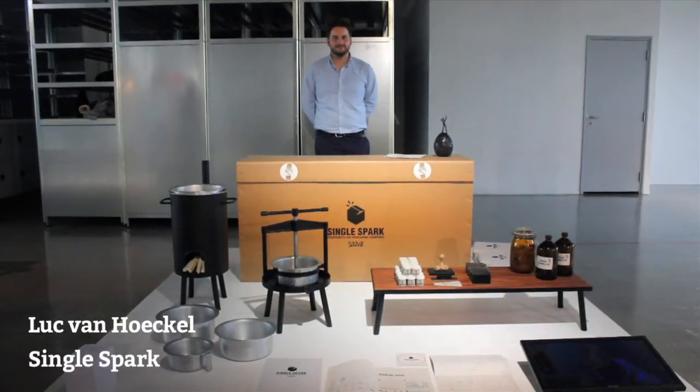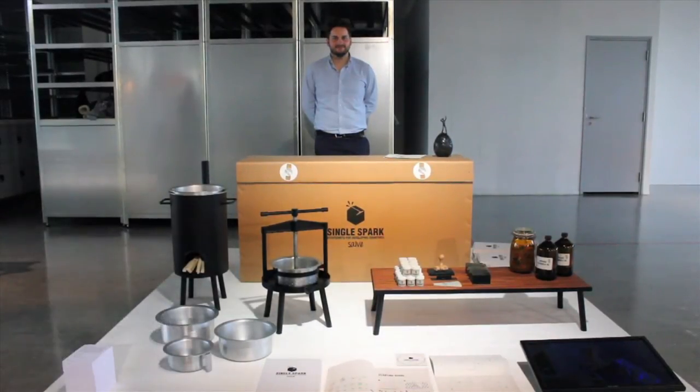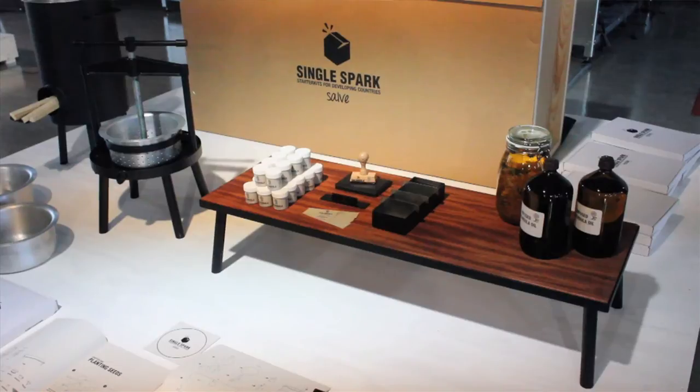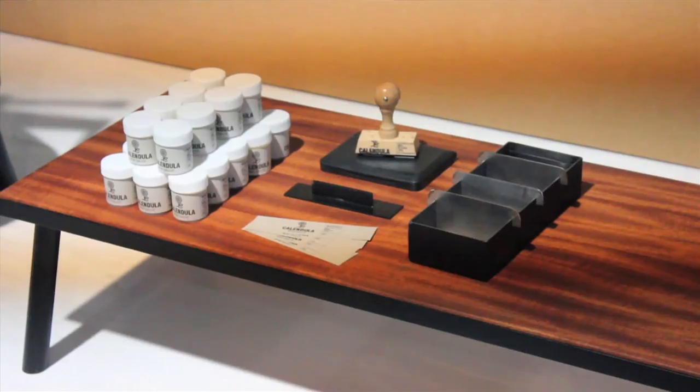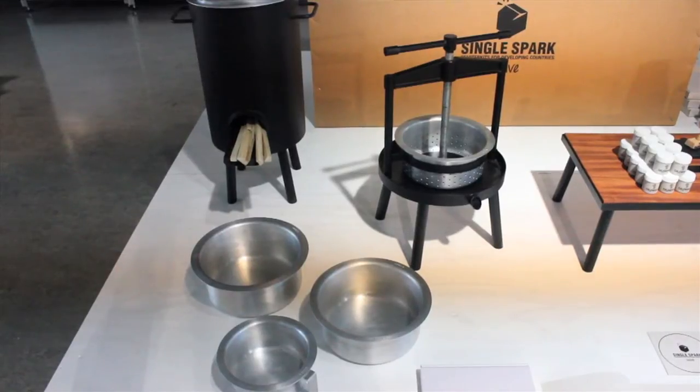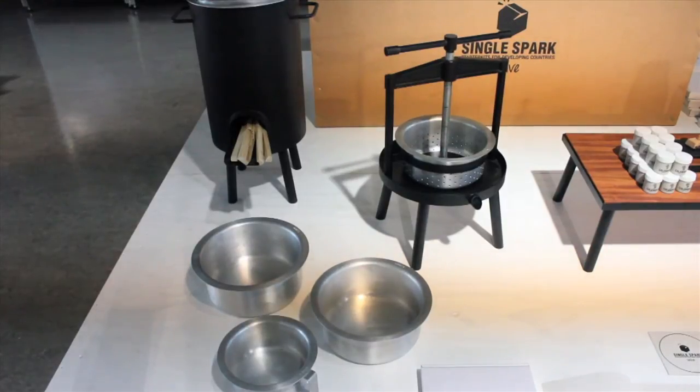I designed a starter kit, and in this kit are all the tools needed to start up a small-scale production for ointment. There's all the tools — a stove, a press to press the blender flowers to create the oil. What happens is that I will send this box to an NGO, a non-governmental organization in Uganda, and they can make all the tools with the local welding shop to stimulate the local economy. Then they can just start this small-scale production.